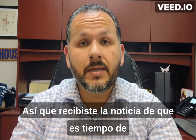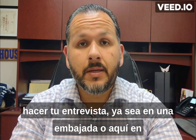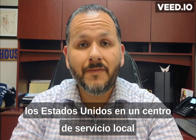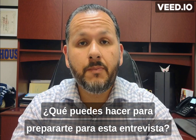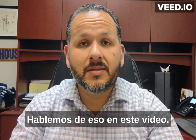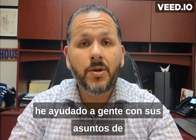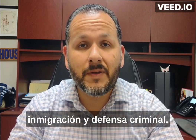So you received notice that it's time for you to do your interview at either the embassy or here in the United States at a local service center. What can you do in preparation for said interview? Let's talk about that today in this video. I'm attorney Jonathan Mendoza and for years I have helped people with their immigration and criminal defense matters.